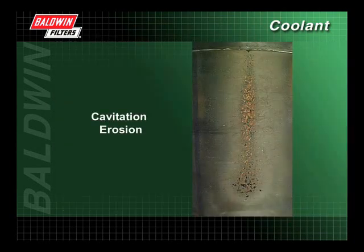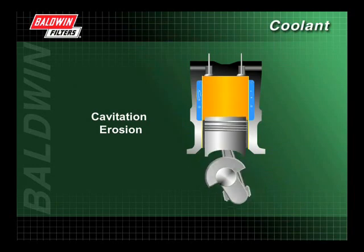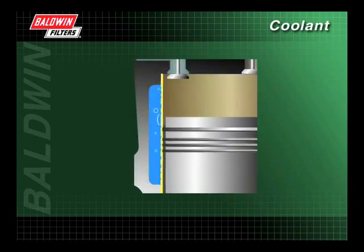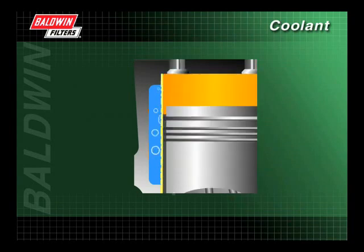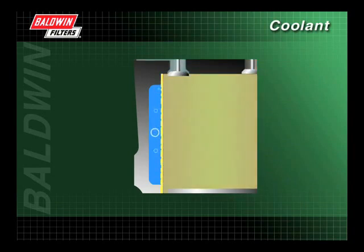Cavitation erosion results in the pitting and wearing out of the cylinder liners. During all cycles, the engine piston experiences side blows from the connecting rod as it moves side to side to rotate the crankshaft. These side blows, commonly called piston slap, cause vapor bubbles to form next to the liner. As the liner moves back toward the coolant, the vapor bubbles implode on the inside surface of the liner, causing a scouring or drilling action known as cavitation erosion.